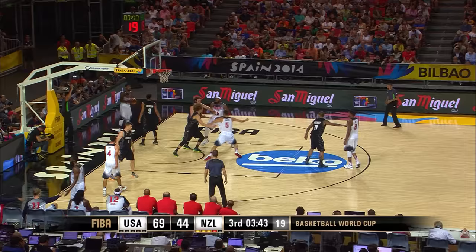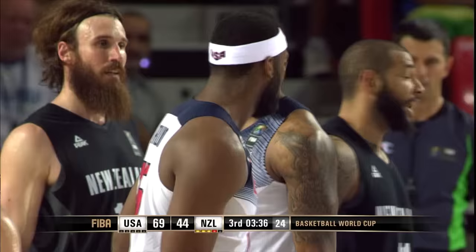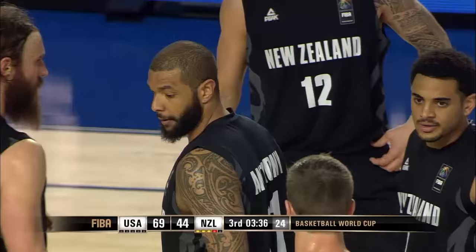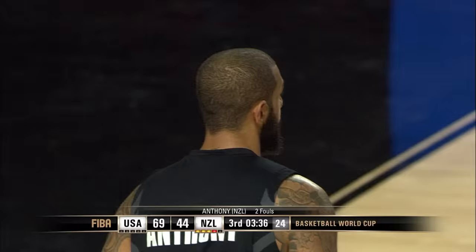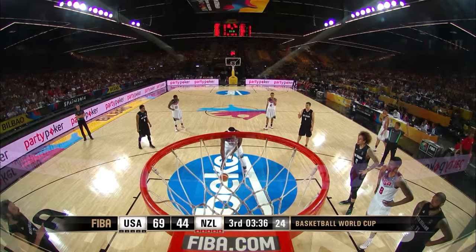Klay Thompson's off target but Curry's there — off target, and then Drummond, who's come into the game for the first time, gets the rebound. There was nothing left to do but foul Drummond, too close to the basket. USA is in the bonus — zero team fouls for USA and five for New Zealand. USA just doing a really good job staying in front of their guys and not committing any fouls.